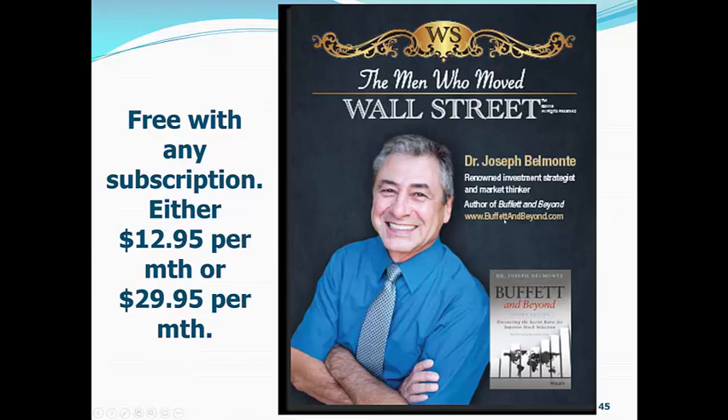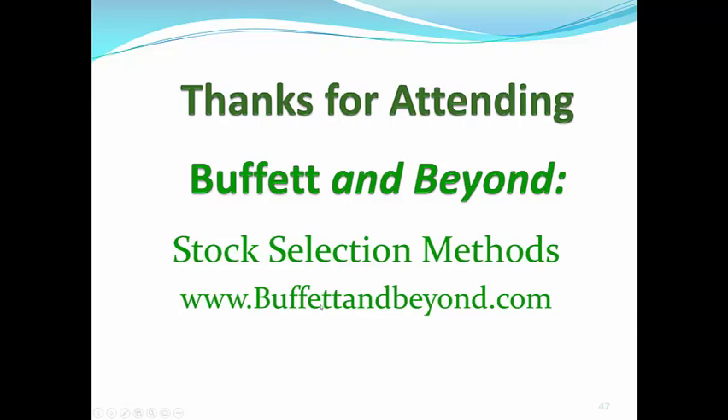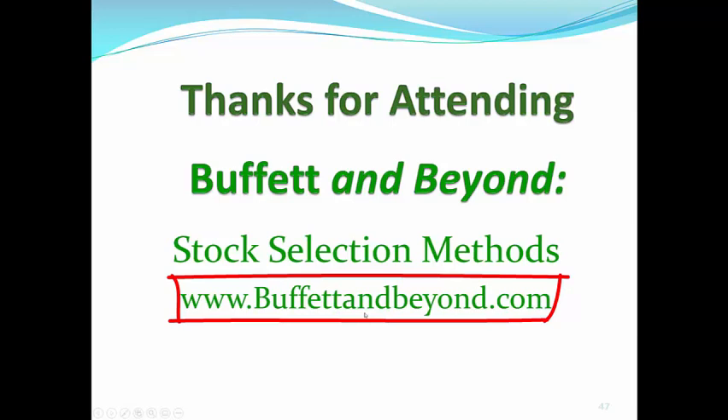And I just want to let you know, that is my picture on the cover. And if you order the book, or if you get a full $29.95 subscription, I will send you an author-signed book for free. And folks, this book will change the way you look at investments for the rest of your life. I guarantee it. So folks, thanks for attending Buffett and Beyond Stock Selection Methods. And we are at BuffettandBeyond.com — BuffettandBeyond is one word, B-U-F-F-E-T-T-A-N-D-B-E-Y-O-N-D.com.